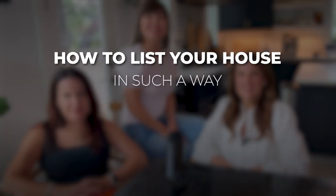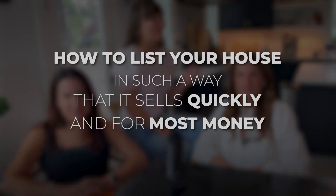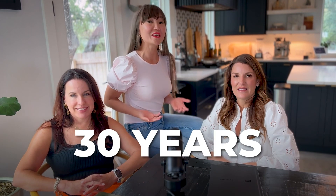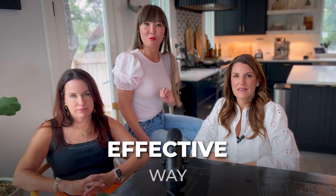How to list your house in such a way that it sells quickly and for the most money. We are the Council Real Estate Group. Natasha Antonioni and Holly McCormick, who together have almost 30 years of experience in real estate, will tell us about the key factors to list your house in the most effective way.